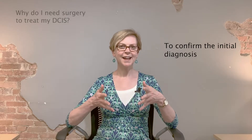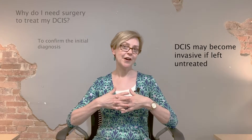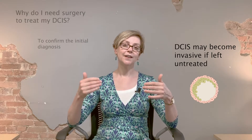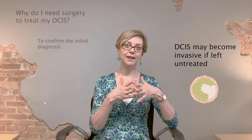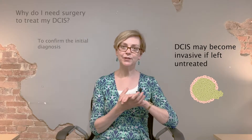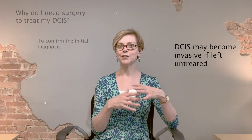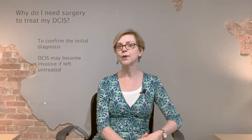So, if DCIS can't invade and can't spread to other parts of your body, why do you need to have surgery? The prevailing thought is that left untreated, DCIS could eventually invade through the basement membrane and become invasive cancer. That's why we don't recommend just having it watched — like surveillance or watchful waiting, as you might hear in other cancers. Most women will be advised to go ahead and have surgery. There are some studies looking at other approaches, but right now the standard of care is surgery.